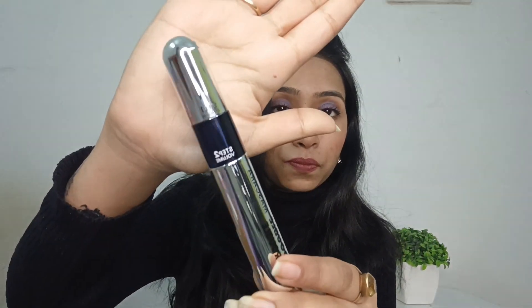The next product is a mascara called Double Trouble, which is for lengthening and volume. It's called double trouble because it has two steps: Step 1 is for length and Step 2 is for volume. Let me show you why it's called that!